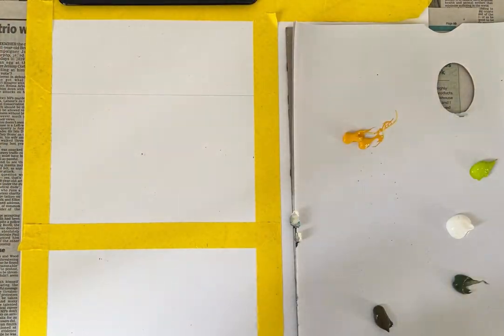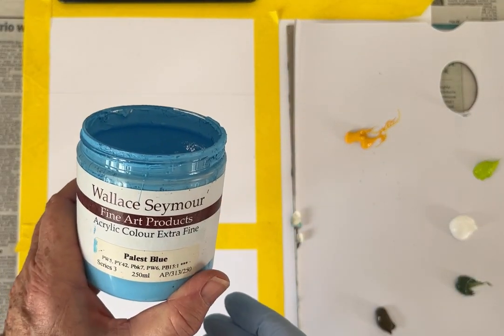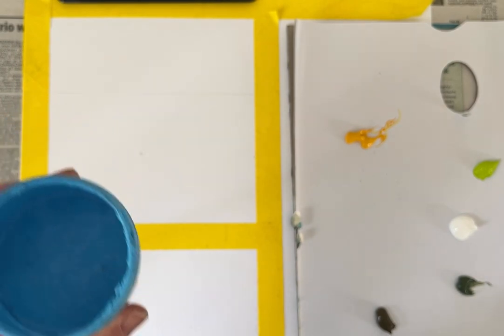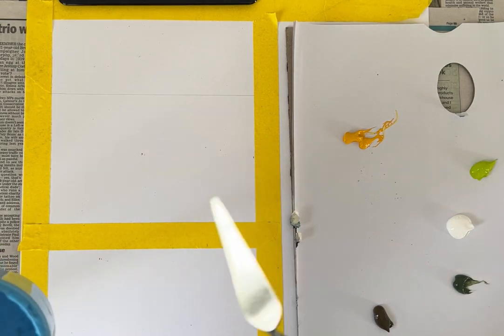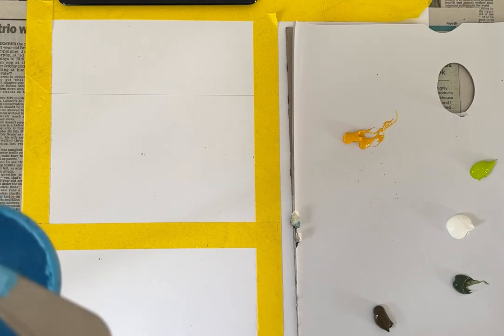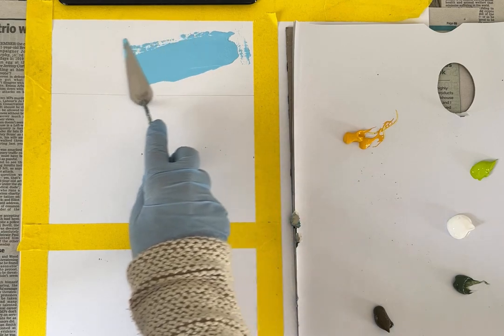What it turns out like is anybody's guess of course because I don't really paint to order. So I'm going to start with this rather lovely Payless Blue by Wallace Seymour. If you haven't come across Wallace Seymour, they're a UK company that make paints, oils and acrylics. I think they do watercolours as well but very, very high pigment, absolutely beautiful paints. Look how lush that is.